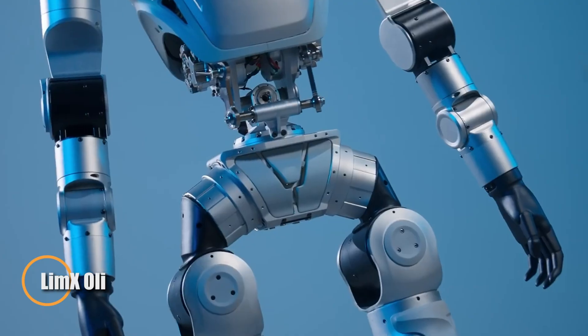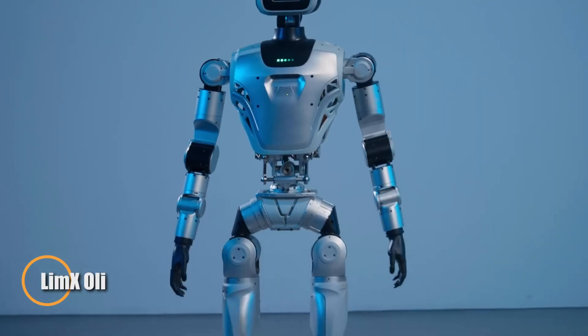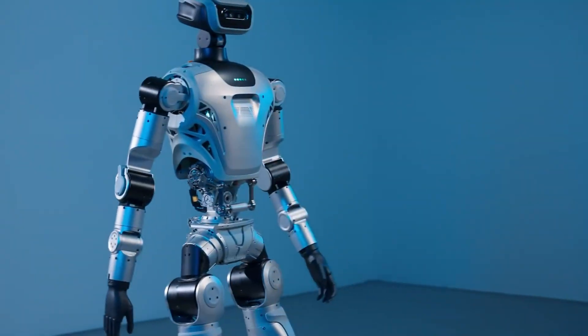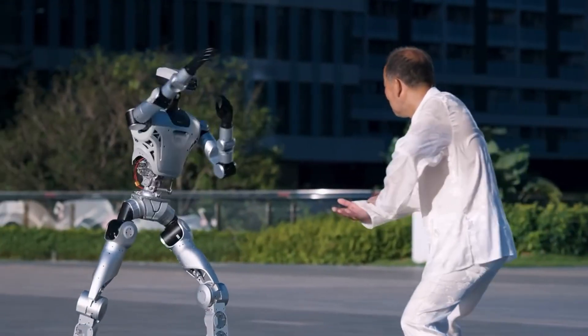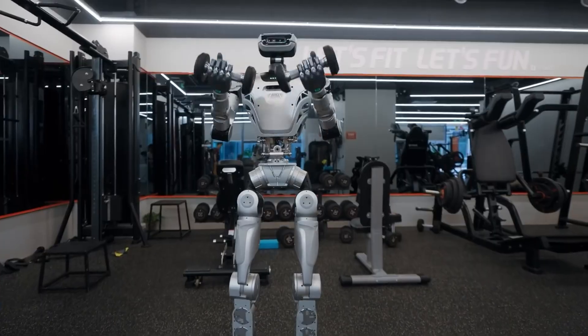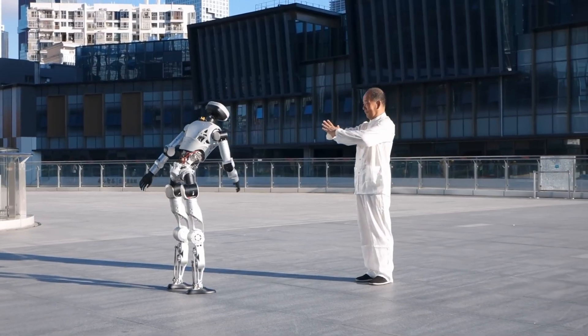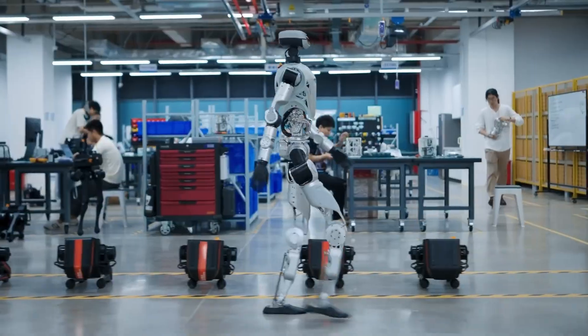The Limex Oli by Limex Dynamics is a full-size humanoid robot crafted for real-world use and rapid development. Standing about 165 centimeters tall with 31 degrees of freedom, it offers remarkably fluid, human-like motion and adaptability. Its modular architecture — including support for two-finger or dexterous five-finger hands plus expandable sensor arrays — lets users tailor it for everything from research projects to practical automation.